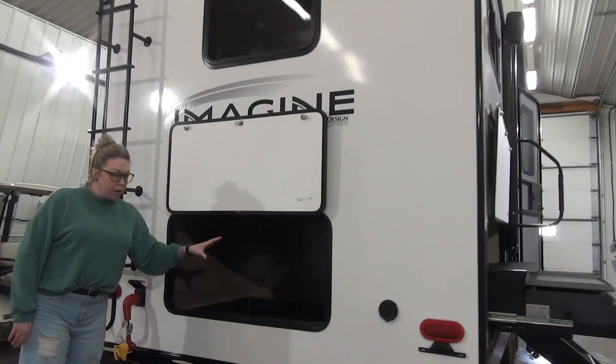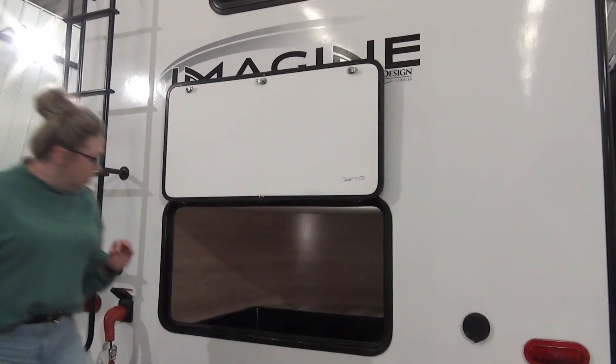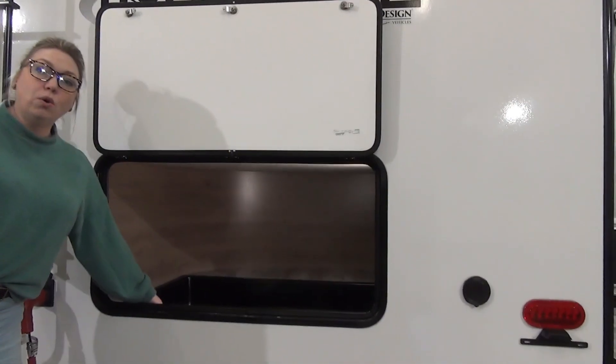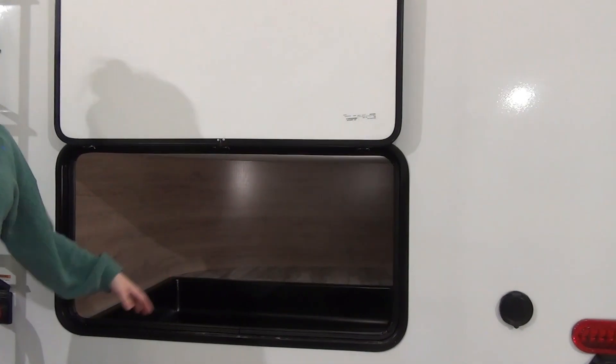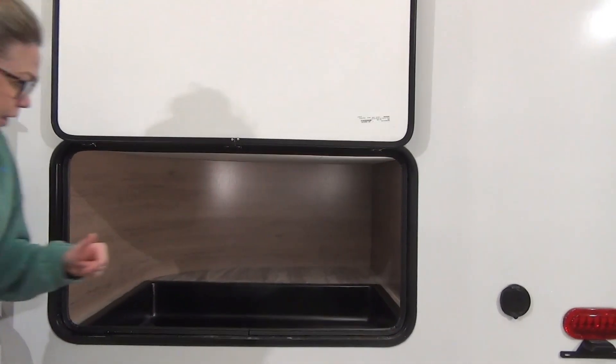We've got those double over double bunks in here. There's a little bit of drop storage in here with a plastic coating — so if you've got some dirty tools or a toolbox, whatever you need that's a little bit dirtier, you can keep them back here as well.